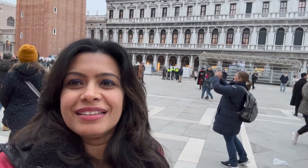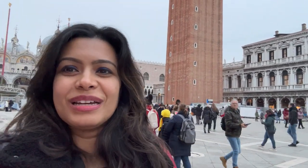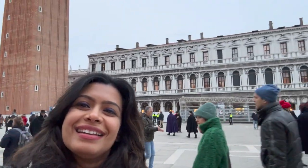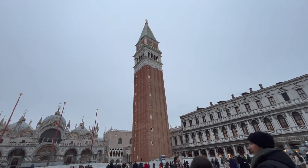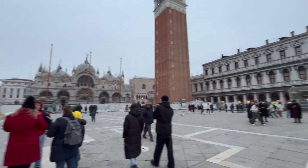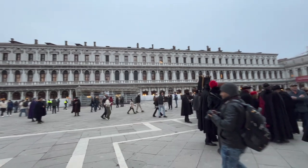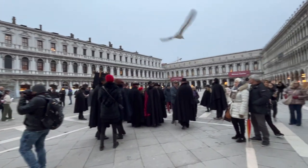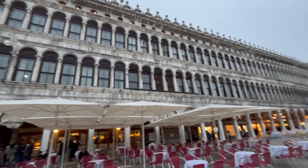It's 4:30 in the evening and it's time for sunset. Italy observes sunrise and sunset pretty early. It's starting to get cold. Let me show you how many people have gathered here this afternoon at St. Marco Square. Here is the beautiful Museo di Piazza San Marco. A quick tour for you all!